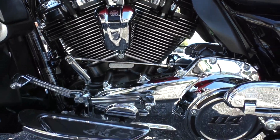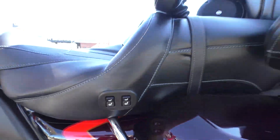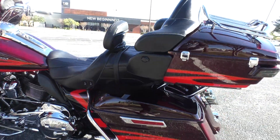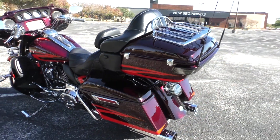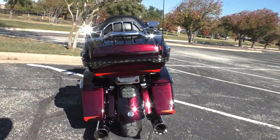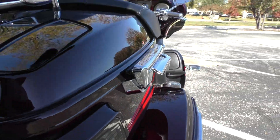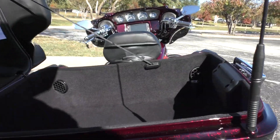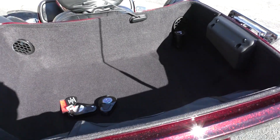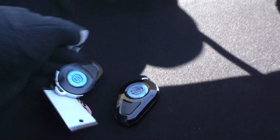Got the heel-toe shifter. It's also got heated seats for both the driver and the passenger. It's got the carpet-lined saddlebags and tour pack, and they're in excellent like-new condition. Got a couple of key fobs back here and a 12-volt hookup in the back.